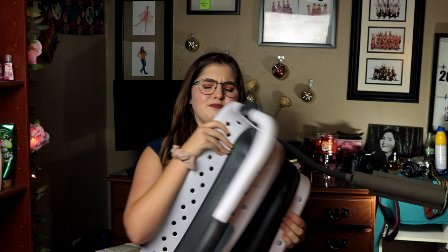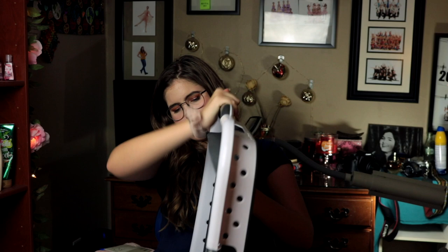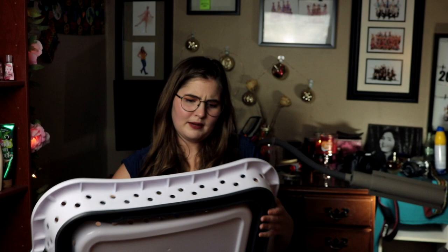My laundry basket is this collapsible laundry basket. It's kind of hard to collapse — I won't lie, I struggle with it. But when it is collapsed, it's pretty thin and you can slide it behind your dresser if you're not using it. Though I think I'm just going to station it on top of the dresser, because I have a dresser and not a closet.